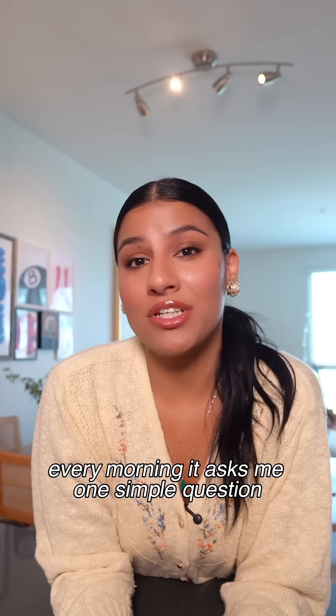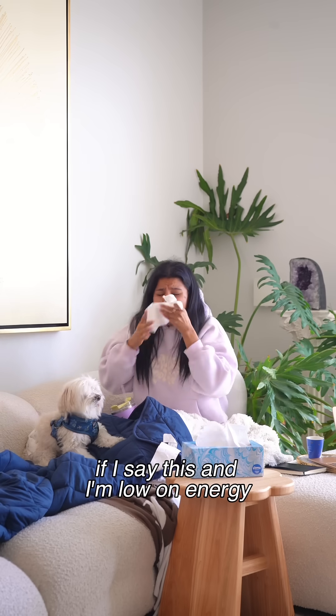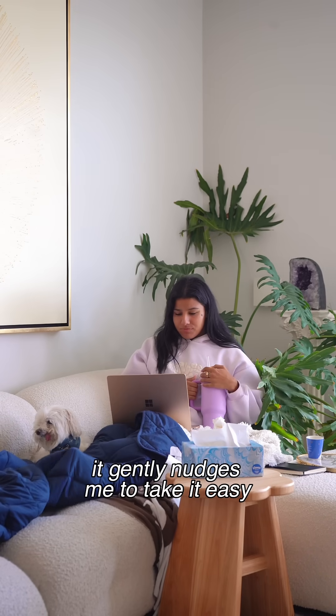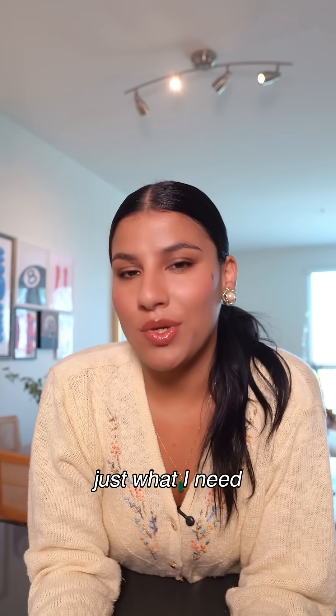Every morning it asks me one simple question: where's your energy today on a scale from cloudy to sunny? If I say I'm low in energy, it gently nudges me to take it easy — hydrate, do this one key thing, and recharge. Just what I need.